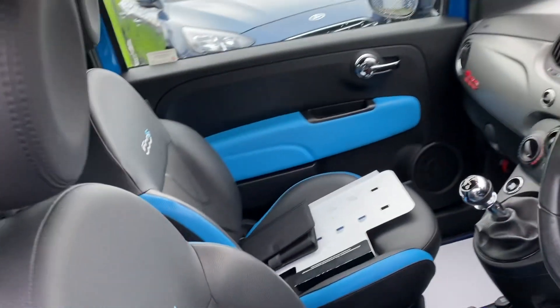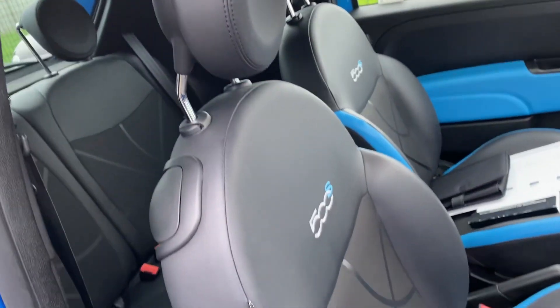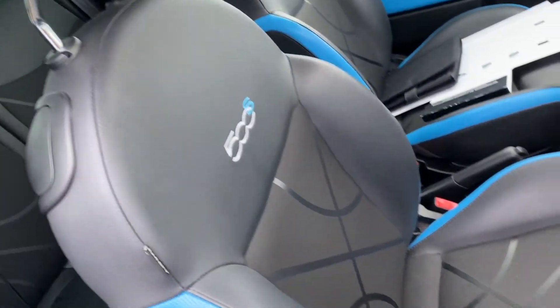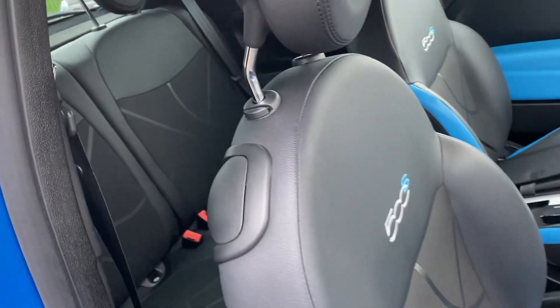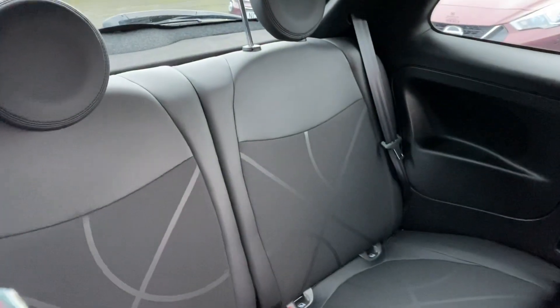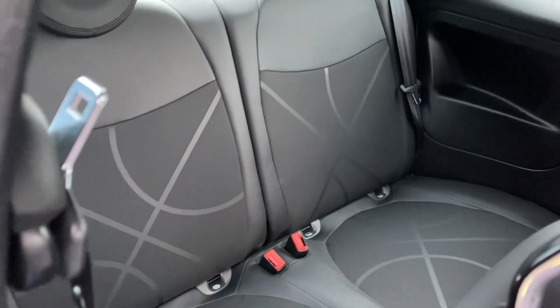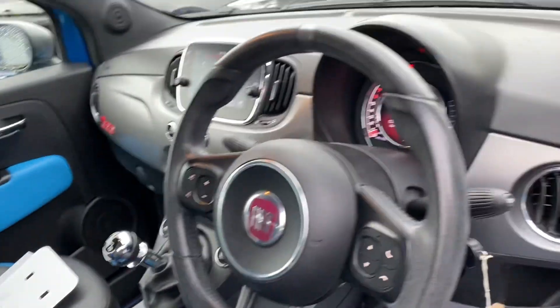It's got all the blue trim bits on the car. It is half leather — fabric and half leather — with the 500S logo on the seats. You've got your two rear seats there, and they do have ISOFIX if you want to put in child seats.